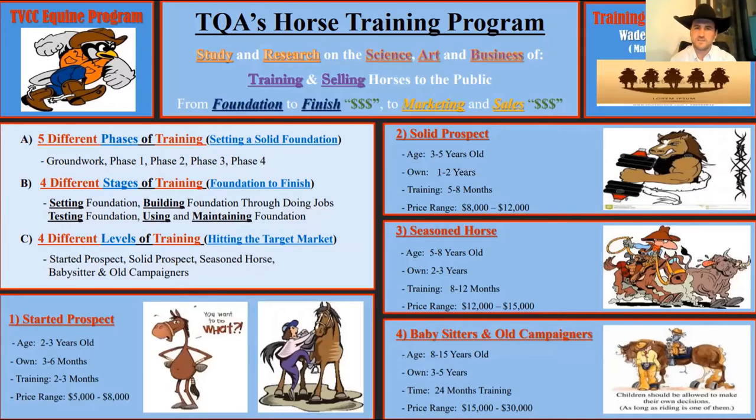The TQA program breaks training down into five different phases: setting the foundation, groundwork, phase one, two, three, and four. Those are the score sheets I used in my master's — I put 15 rides on those colts and took them all the way through phase four for the industry quality standard. I took what I did in my personal horse training business for one month and expanded it to two months for an industry quality standard. The four stages are: setting the foundation, building the foundation through doing jobs, testing the foundation, and using and maintaining that foundation.